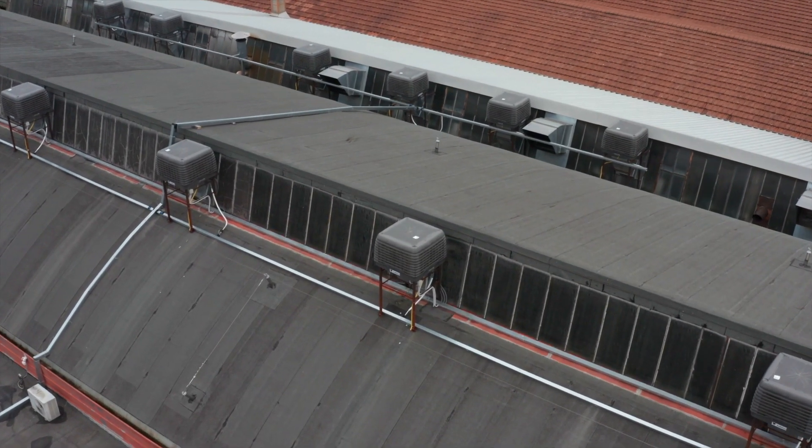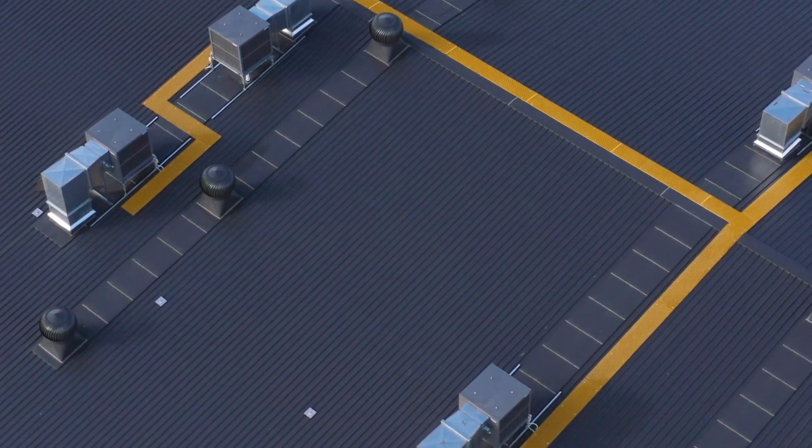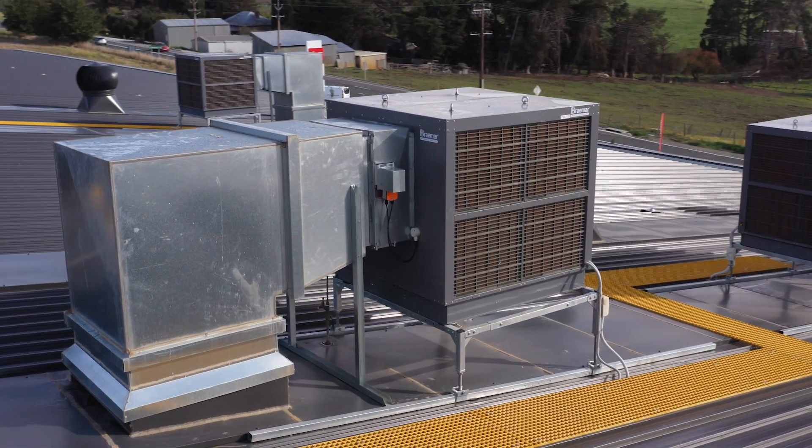Through continuous innovation and investment, Sealy International has advanced evaporative cooling technology to provide world-leading solutions for residential and commercial air conditioning globally.